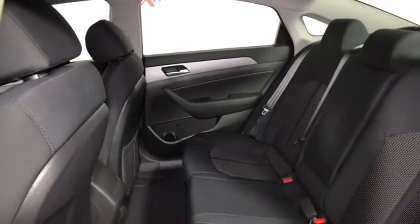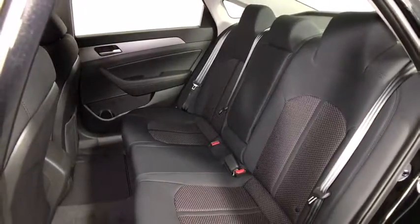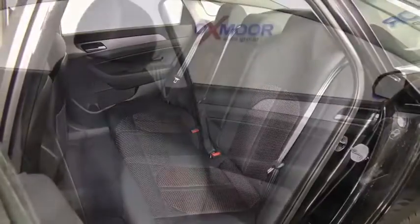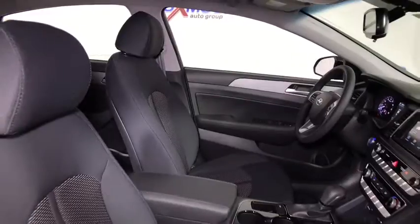Security system, heated front seat, trip computer, rear window defroster, electronic stability control, remote keyless entry, brake assist, panic alarm, overhead console, tachometer, power driver's seat, front reading lamps.